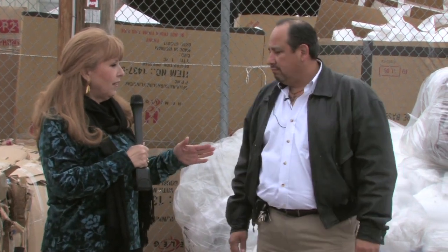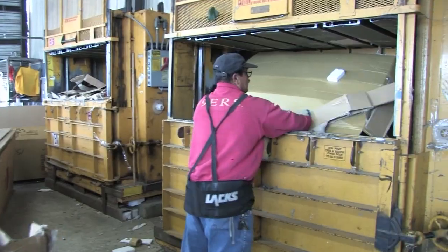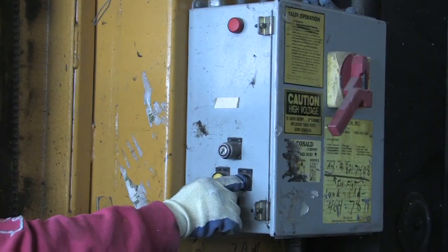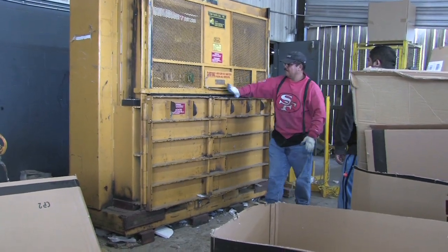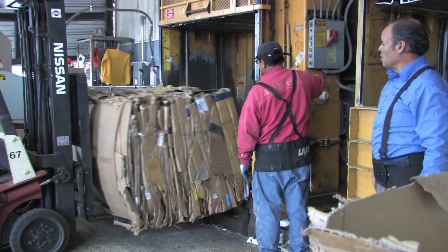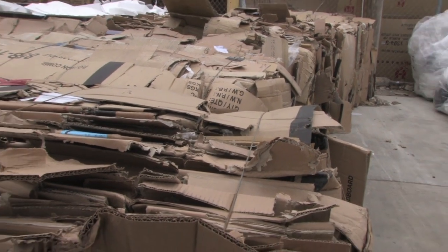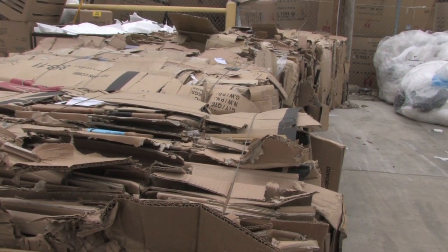We're standing here between plastics and cardboards. These materials are getting ready to be recycled. We bale the cardboard — all the boxes that we open, we break them down, feed them into our horizontal balers, and make bales out of them. These bales weigh approximately about a thousand pounds each, and we'll produce anywhere from four to five bales a day, depending on the output.